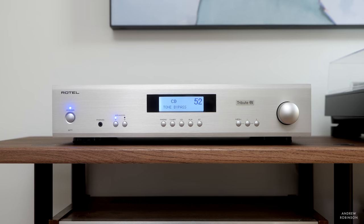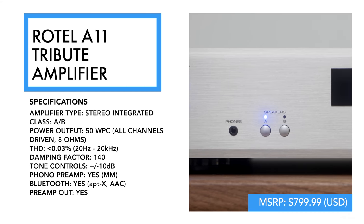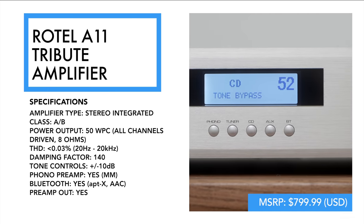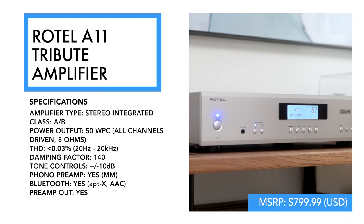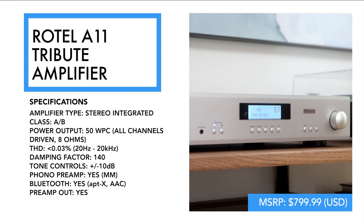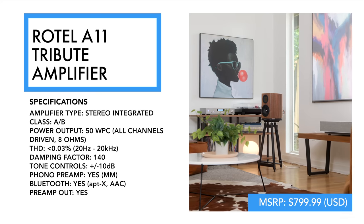The A11 Tribute was designed in cooperation with the late, great Ken Ishiwata, who many of you may know as the engineer behind some of Marantz's more high-end products. Rotel pays homage to the man and the legend with the update to the original A11, thus making it the Tribute. This stereo integrated amplifier boasts 50 watts per channel into 8 ohms, courtesy of its class AB design, and features a built-in moving magnet phono stage, four RCA analog inputs, as well as a stereo preamp out. There are two sets of five-way binding posts capable of powering two sets of speakers, either in the same or different rooms. Bluetooth with aptX and AAC support rounds out the Tribute's features.